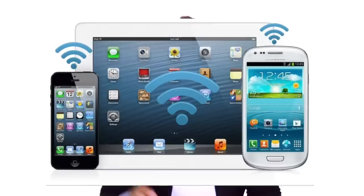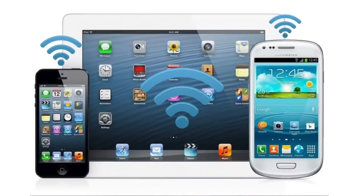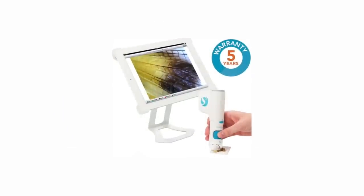The only thing better than a smart microscope that gets students excited and keeps them engaged is a smart microscope that gets students excited, keeps them engaged, and has wireless technology that's compatible with iOS and Android mobile devices. That's exactly what you get with the Smart Microscope iGo 2 by Smart School Systems.